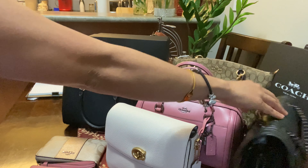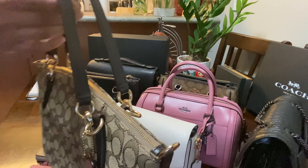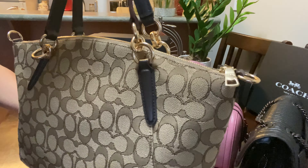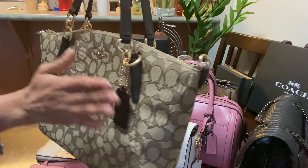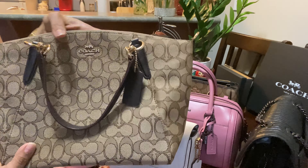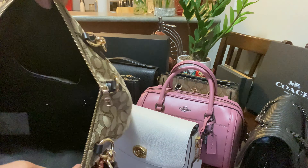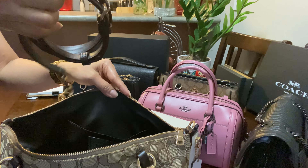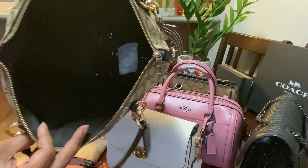Last but not least, I have this bag — I think it's called the Kelsey Cha-Cha, and it was a gift from a friend. I never use it because it's not really my style, but I just love the texture — it's very smooth. The inside is huge — you can put a lot of stuff in here, even a small jacket. It's also a crossbody bag.